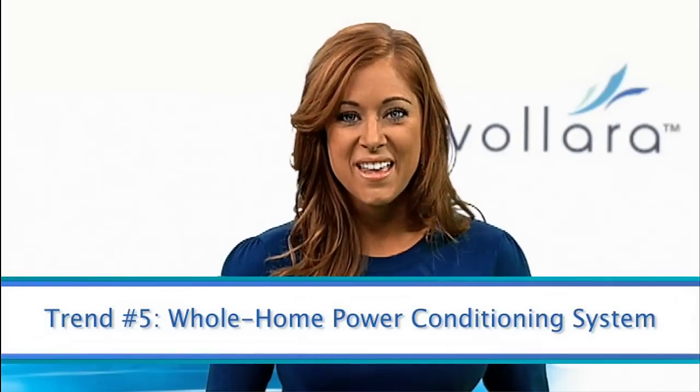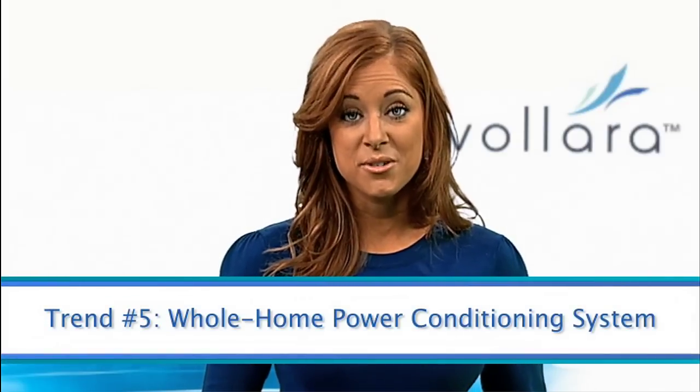Finally, install a whole home power conditioning system. This will protect your entire home from electrical surges and spikes, condition incoming power to potentially improve efficiency, and extend the life of electronics and appliances, keeping them out of landfills.